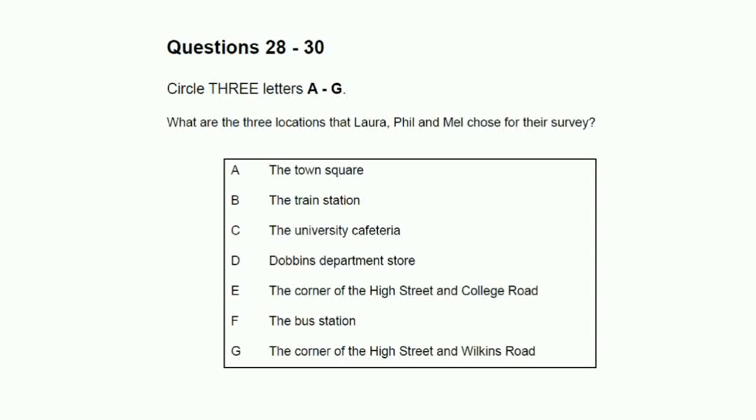We should use Dobbins department store instead. OK, that's settled then. All three of us will be stationed in town, but not the Wilkins Road position. That is the end of section three. You will now have half a minute to check your answers.